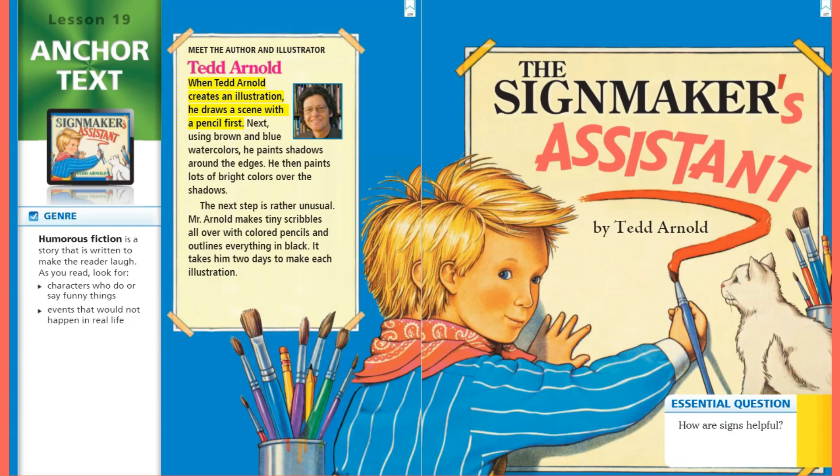When Ted Arnold creates an illustration, he draws a scene with a pencil first. Next, using brown and blue watercolors, he paints shadows around the edges. He then paints lots of bright colors over the shadows. The next step is rather unusual — Mr. Arnold makes tiny scribbles all over with colored pencils and outlines everything in black.